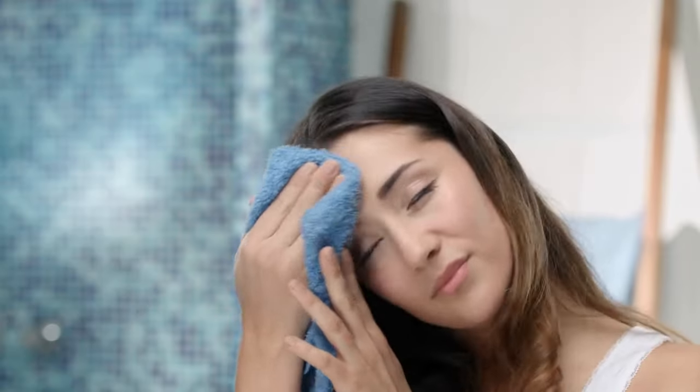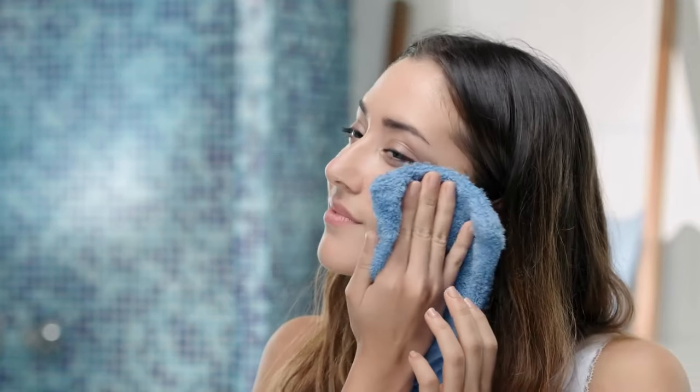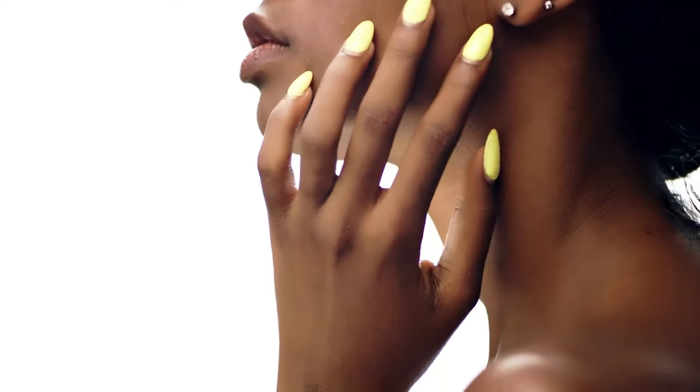Once your pores are thoroughly saturated, take a clean washcloth and soak it in hot water. Place the warm washcloth over your face and leave it on until it cools. Gently wipe your face with the washcloth, then rinse it in hot running water. Repeat these steps several times to ensure thorough cleansing. During the final step, be careful not to scrub your face too vigorously.